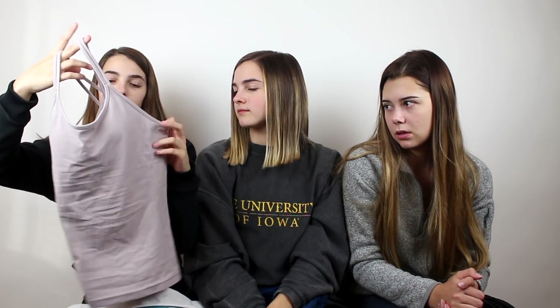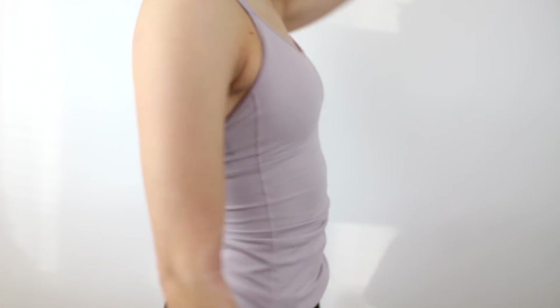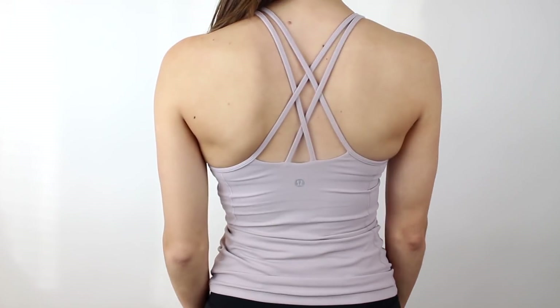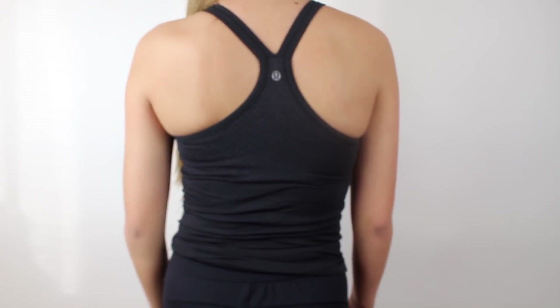This tank top is also one that has a built-in sports bra. The material on this tank top is so soft. I think it's very flattering on — they did some good work with this tank top. It's got two straps on each side that criss-cross in the back and I really like the color. My last one I literally never wear — the cups in here really annoy me but I like it. That's the Ebb to Street tank.